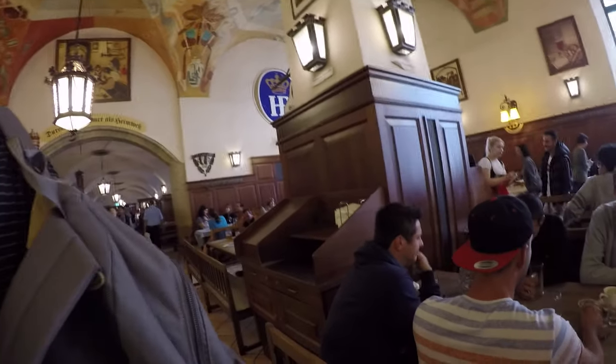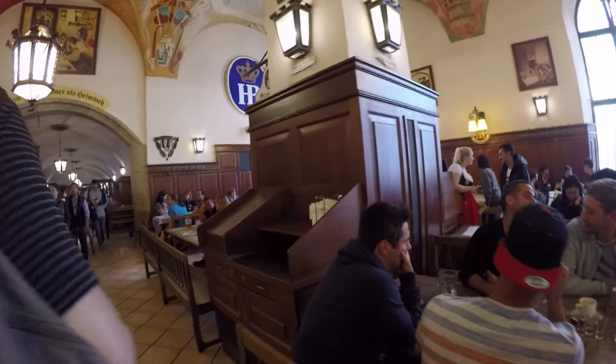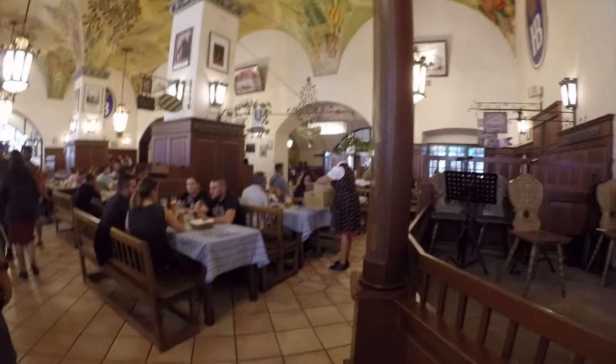You sort of get the feeling that this thing has definitely seen some history over the many decades and years. And of course, it's world-famous for the beer.